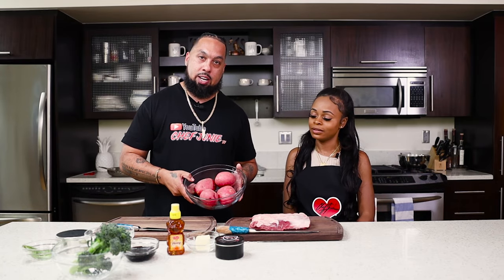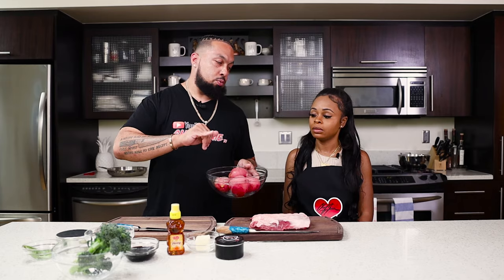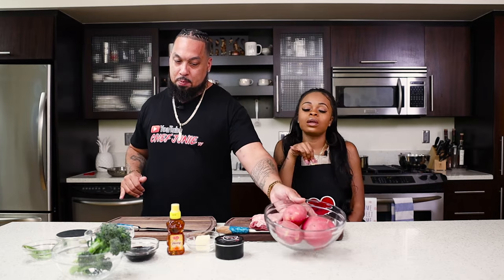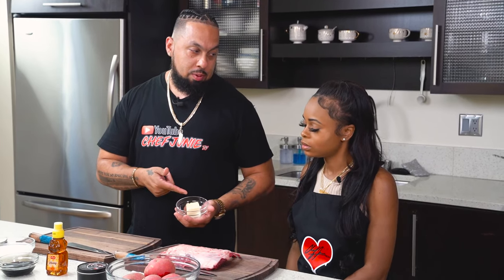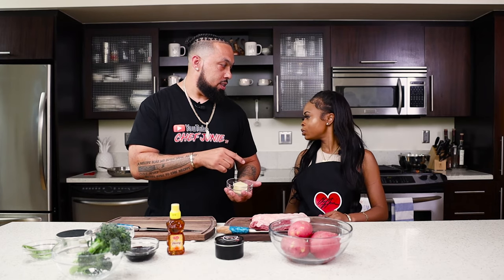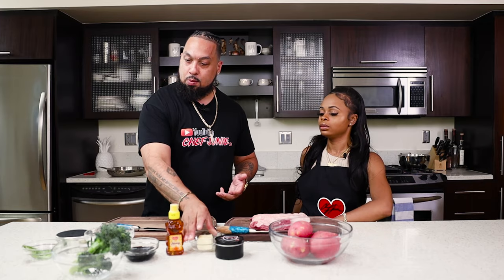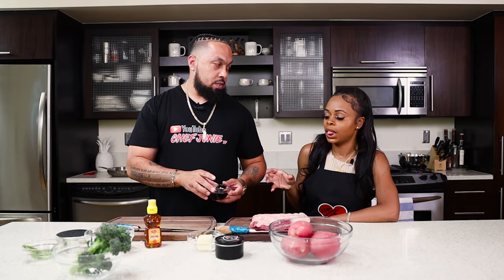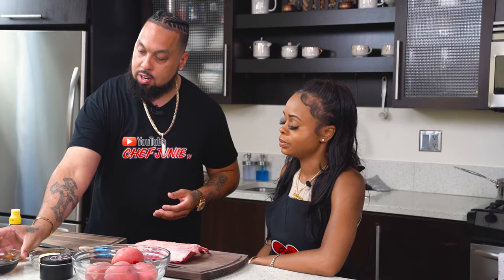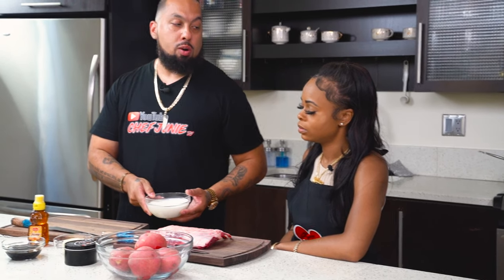What y'all call these at home? Red potatoes? Yeah, these are red bliss potatoes. Put the pinky up — red bliss potatoes. We got some butter, we ain't going to forget the butter this time. We got some honey, we got some balsamic vinegar, we got some broccolini, we got some heavy cream over here — the Kroger brand.